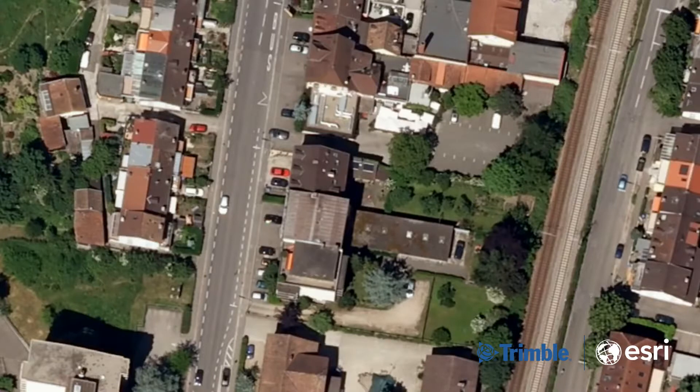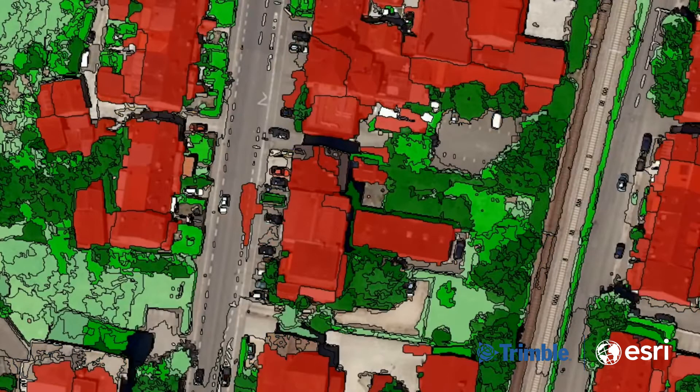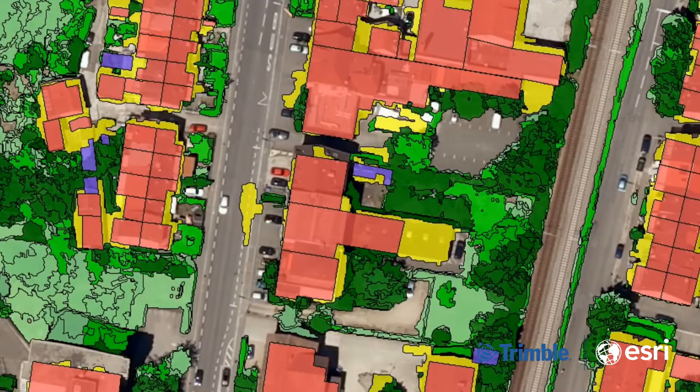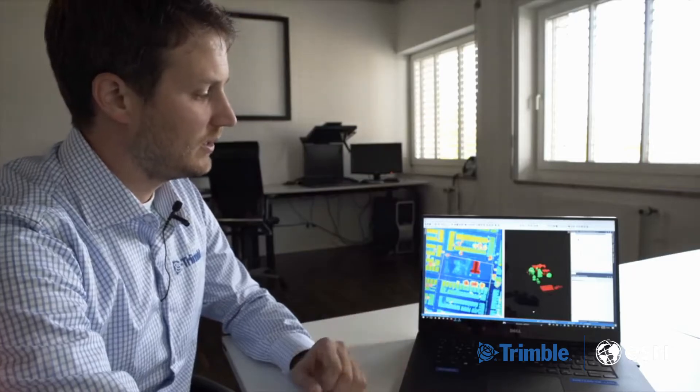The second area I want to cover is remote sensing and photogrammetry products. This is another really fascinating technology. Trimble solutions in this space use imagery from a range of different sources, from satellite imagery through to drone mounted cameras, and we can process this data to provide rich spatial information.